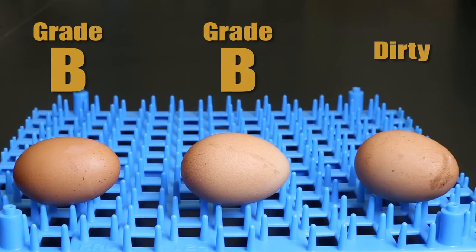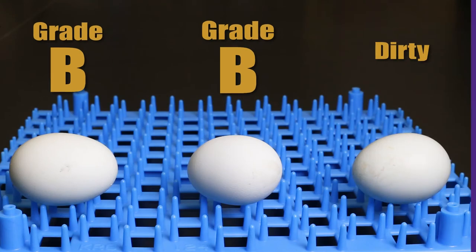Let's look at some brown-shelled eggs, and again with blue-green shelled eggs.